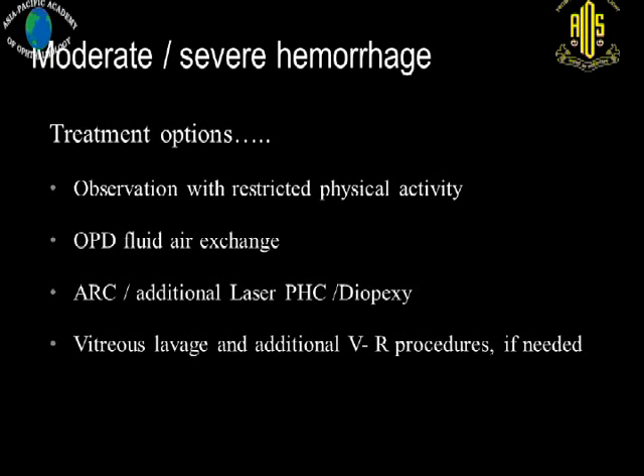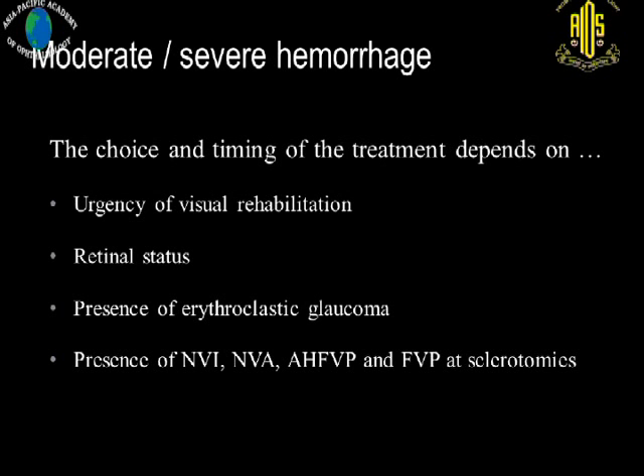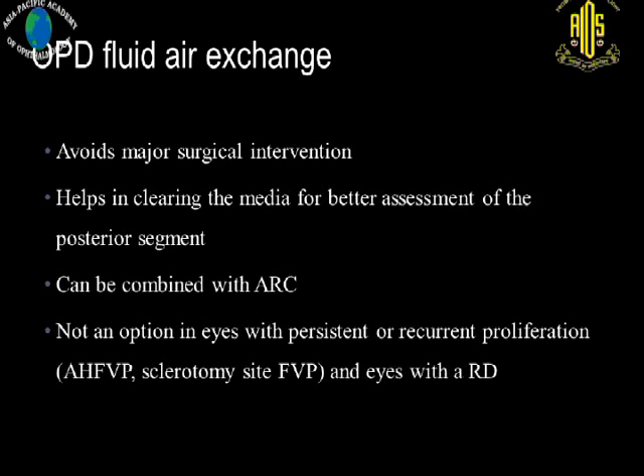Treatment options include observation with restricted physical activity, outpatient fluid-air exchange, anterior hyaloid cryopexy with additional laser at the same sitting, vitreous lavage, or revitrectomy. The choice and timing of treatment depends on urgency of visual rehabilitation, associated retinal status, presence of erythroclastic glaucoma, and whether there is re-proliferation. Outpatient fluid-air exchange is a minor procedure that can be done in the outpatient setting; it helps to clear the media and allows additional laser once clearing occurs, helping to avoid major surgical intervention. However, it is not an option when there is persistent or recurrent proliferation.